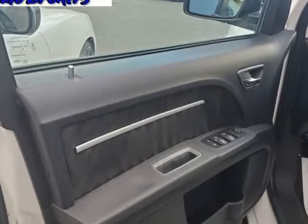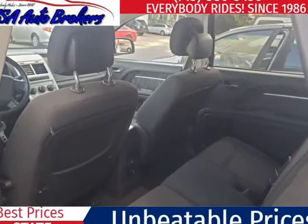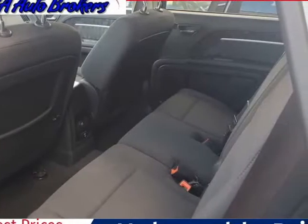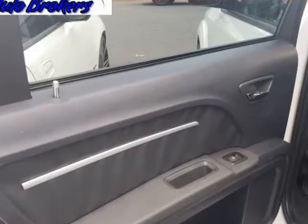Inside our SXT you are greeted with comfortable seating for the whole family, enough cargo space to pack a suitcase for everyone, and tons of the features your active lifestyle demands.